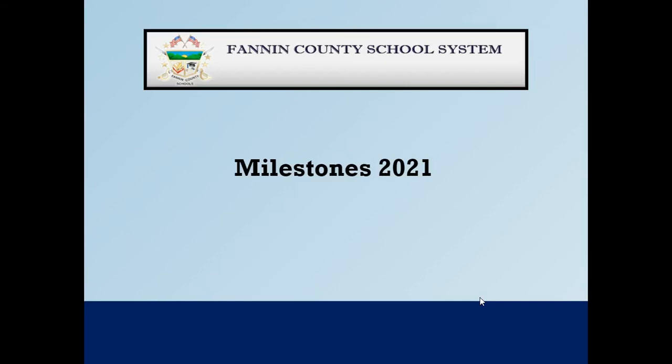Hi, this is Shannon Shofi and I'm the parent liaison at West Fannin. I wanted to give you all some information about milestones that's coming up, and this is for 3rd, 4th, and 5th grade parents and students. So let's get started.